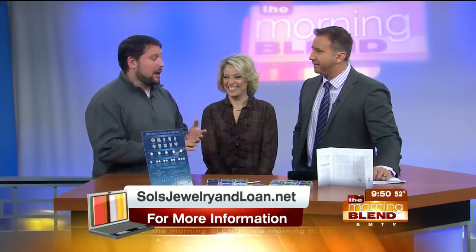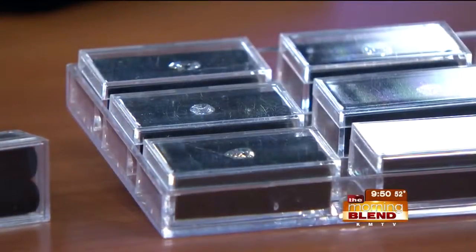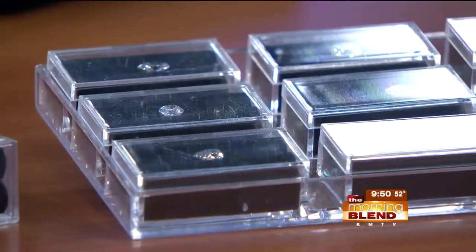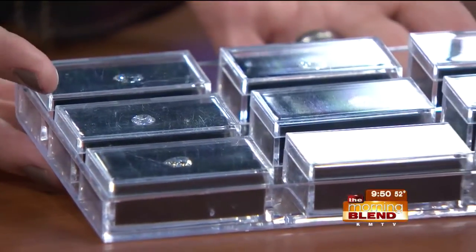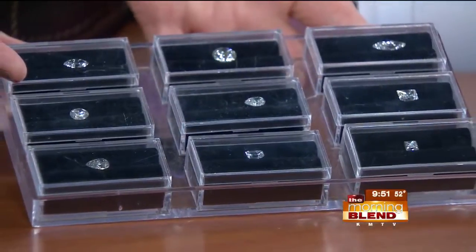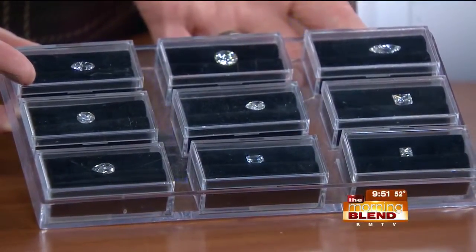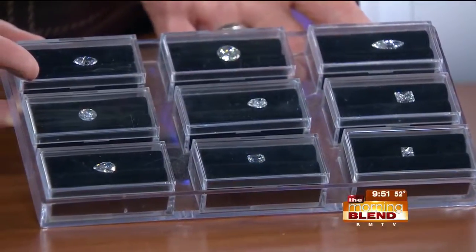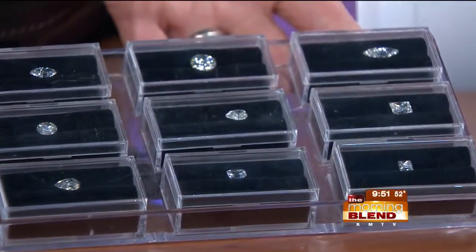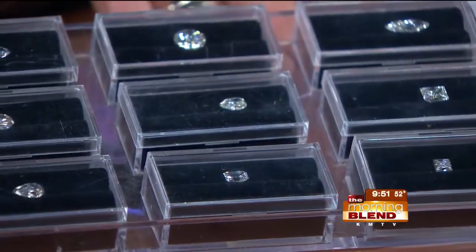Anything you're looking for — shapes, princess cuts, rounds, emerald cuts, cushion cuts — we have it all in stock. And if you don't see it in one of our stores, we have many wholesalers we work with. What's great about looking at stones with us is we are not looking at retail prices — we're looking at wholesale prices. On any given stone, you're going to spend anywhere from 30% to 40% less than you would in a retail setting.